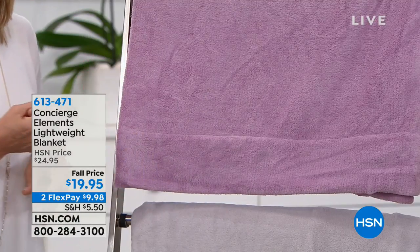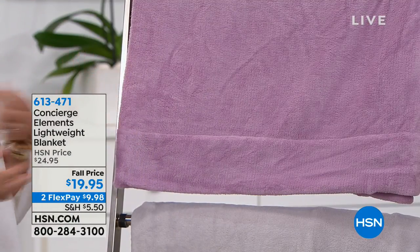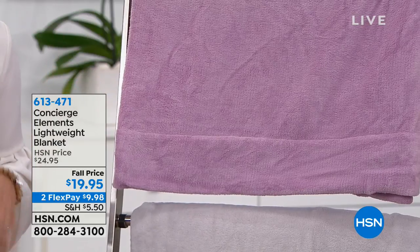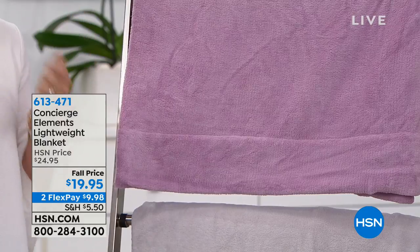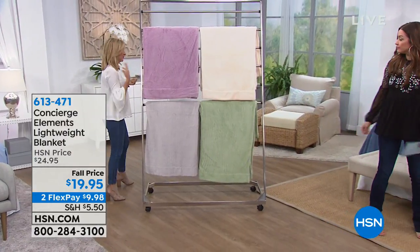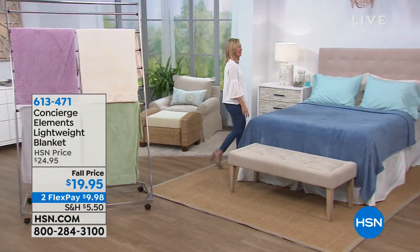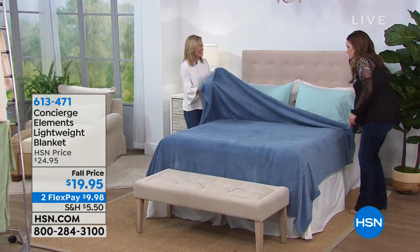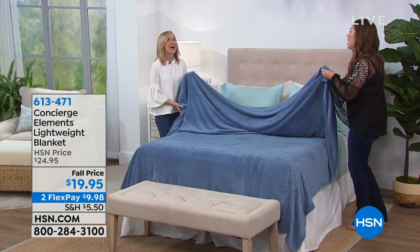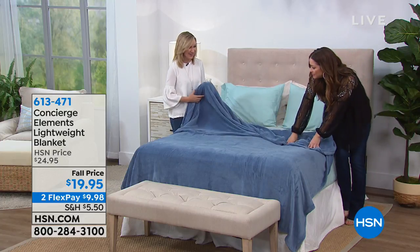Whether you're using this in a bedroom or on the sofa — I have a big basket with these in the family room and everybody snuggles up in them. The thing to realize is the weight: some blankets tend to be stiff and heavy, but these are so soft. My mind is blown — this feels like my son's baby blankets. It's changed the blanket business.